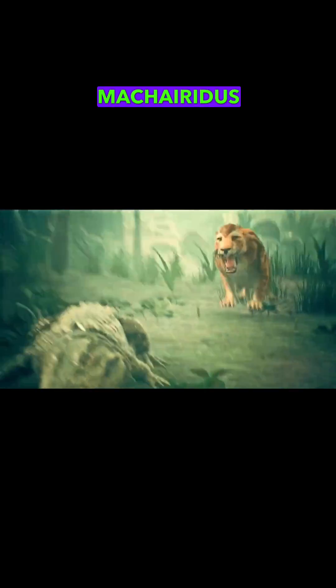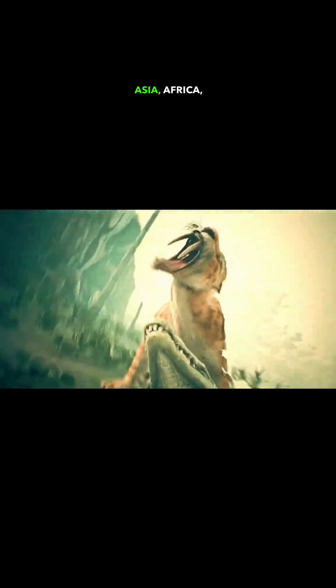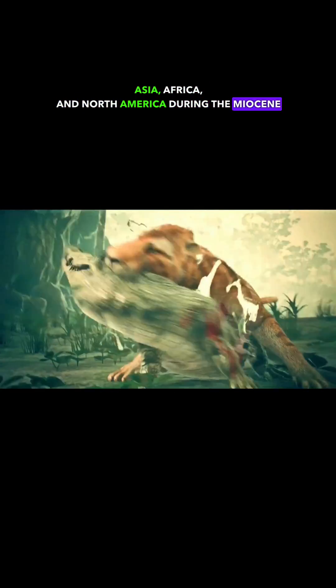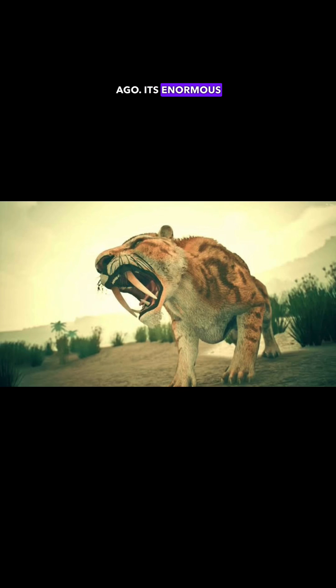The Mishiridus was another species of saber-toothed cat that lived in Europe, Asia, Africa, and North America during the Miocene Epoch, about 23 million to 5.3 million years ago. Its enormous fangs could grow up to 20 centimeters long.